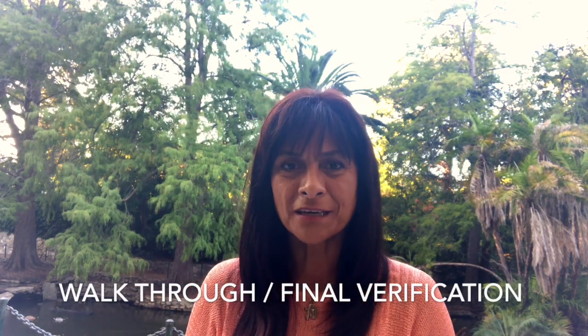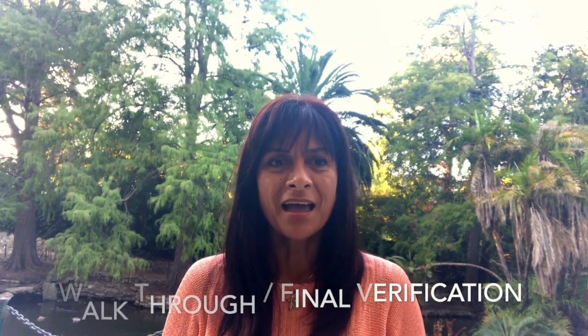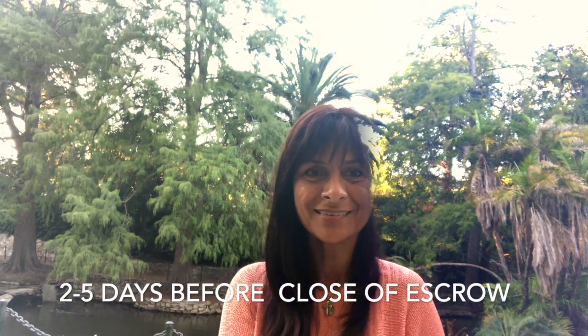So what is it that's left? We've got the walkthrough, or the final verification of property condition, and that happens normally about two to five days before the close of escrow. What happens at this walkthrough? As the name implies, we have an opportunity as the buyers to go in and make sure that the property is in the same condition as when the offer was put in.